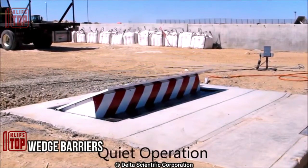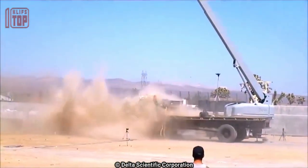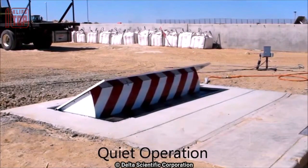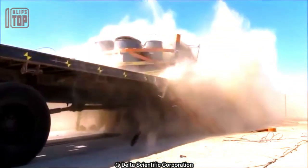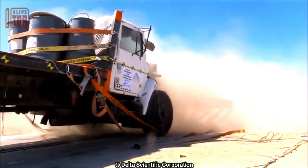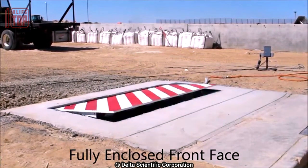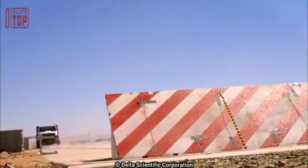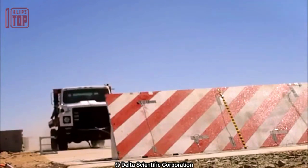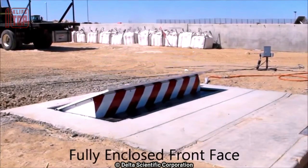Number 10: Wedge Barriers. Like spike strips, wedge barriers boast a long-standing history dating back to almost the same era. These barriers find their purpose at the entrances of prominent buildings, hotels, and military installations. Modern wedge bollards excel in providing robust protection against various vehicles, maintaining their functionality even after enduring significant impact. Notably, certain advanced models possess the capability to differentiate between friendly and enemy vehicles. Witnessing these compact barriers swiftly dismantle a heavy-duty truck within mere seconds is undeniably astonishing.